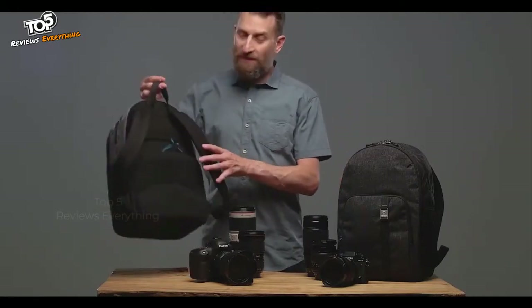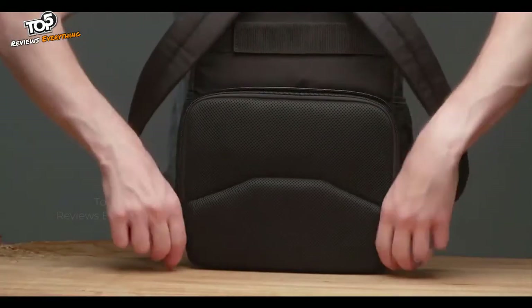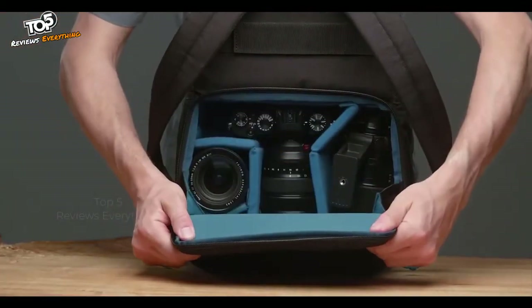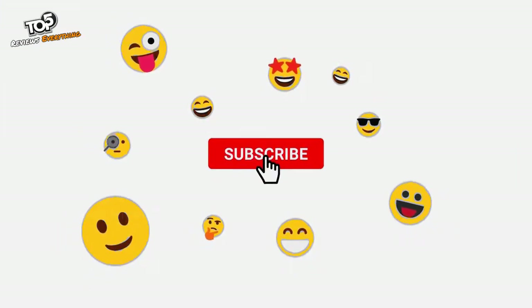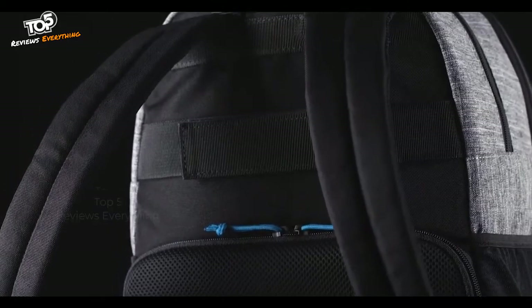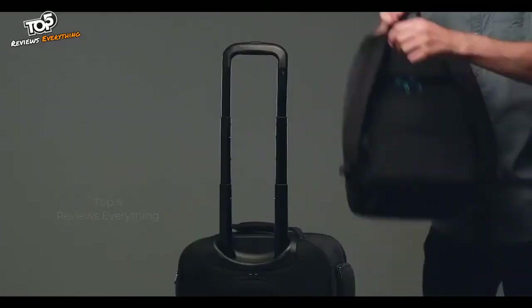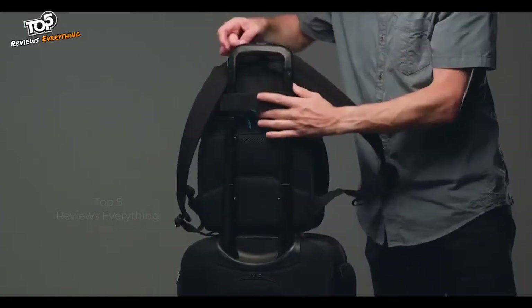The rear camera access means that no one can remove gear from the pack while you are wearing it and walking around, providing excellent security and peace of mind. It also means that when you take the bag off to remove camera gear, the harness straps stay off the ground so that mud, dirt, and water don't transfer to your clothes. The harness side also includes a trolley strap so you can slide the pack onto your rolling luggage.